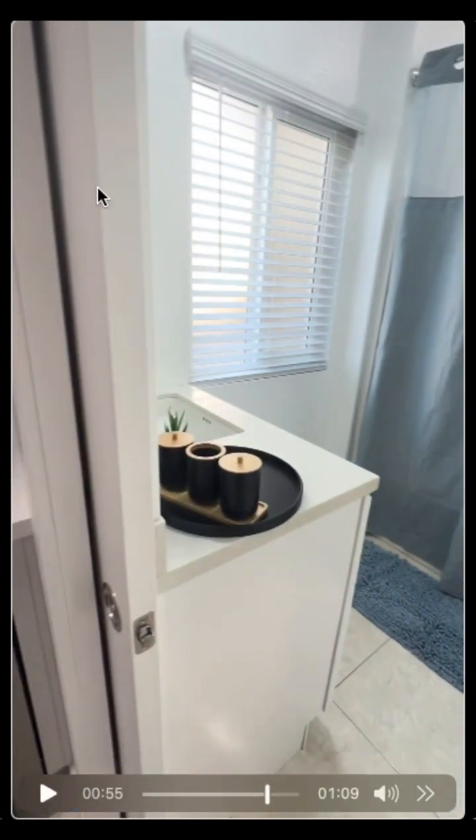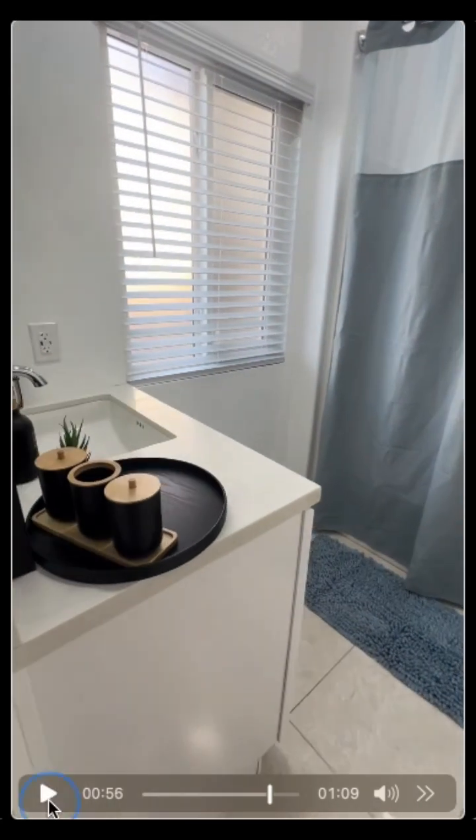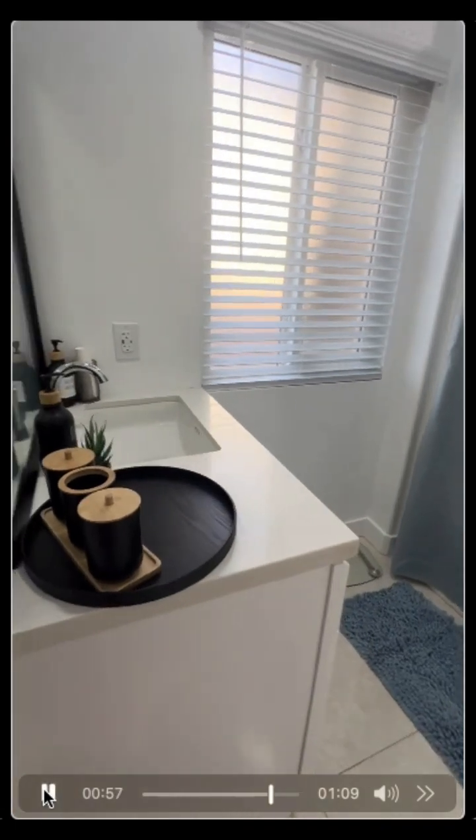A pocket door always makes things easier — you get more space without the swing of a traditional door. We added a vanity on the other side of that pocket door wall.